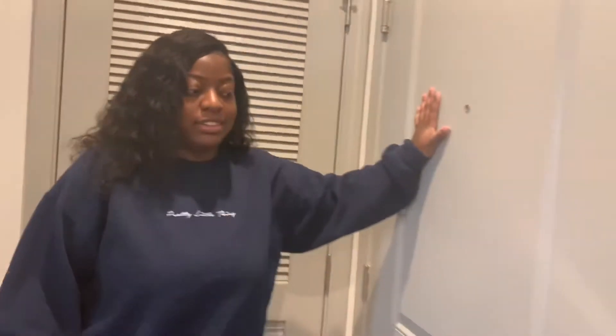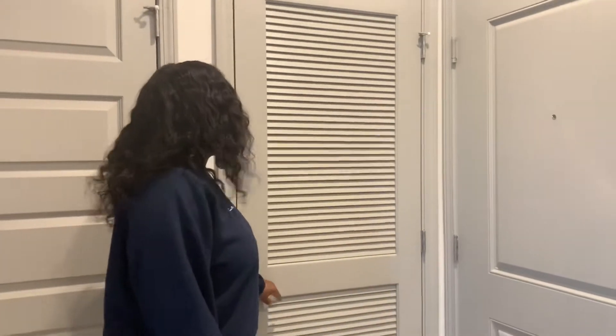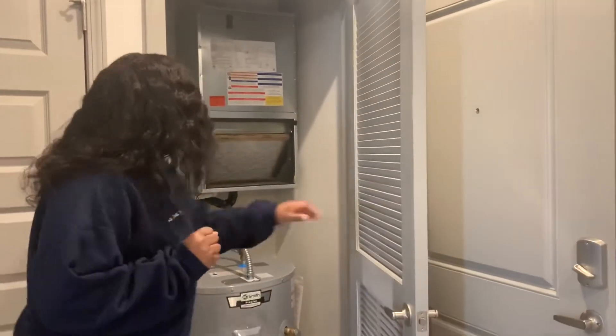Here's the front door. Is it locked? We have a peephole here so I can see you guys when you come. And over here — the furnace, or the scary door — I'll probably never be opening this.